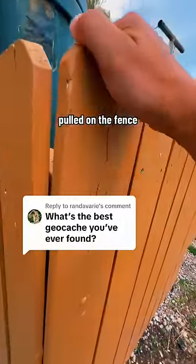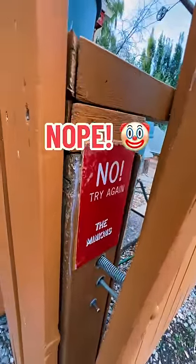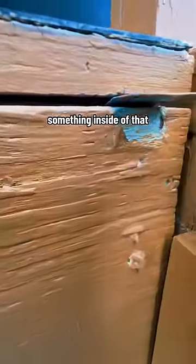I definitely thought I found this one when I pulled on the fence and I saw that. So it's not at the top, but could it be at the bottom? Don't pull here, but I can definitely see something inside of that.